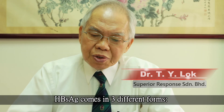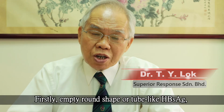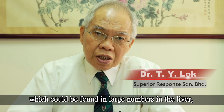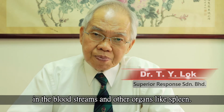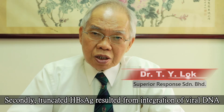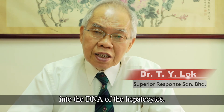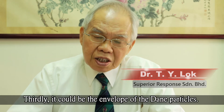HBsAg comes in three different forms. Firstly, empty round-shaped or tube-like HBsAg, which could be found in large numbers in the liver, in the bloodstream, and other organs like the spleen. Secondly, truncated HBsAg resulting from the integration of the viral DNA into the DNA of the hepatocyte. Thirdly...